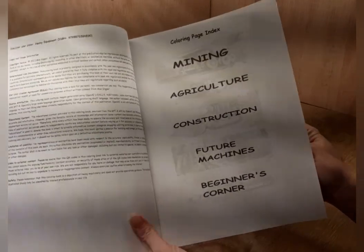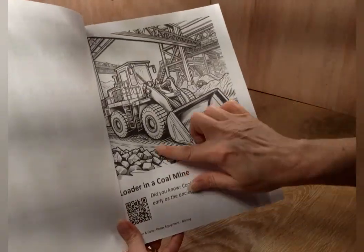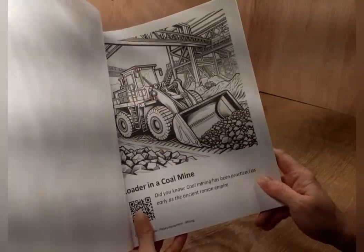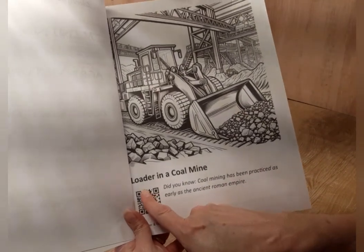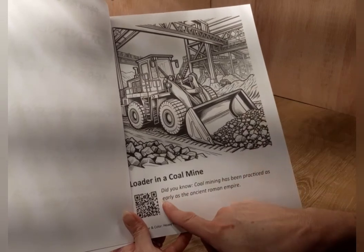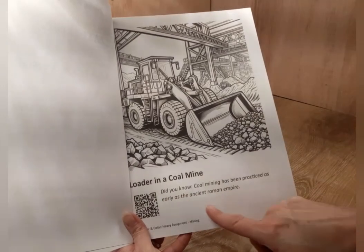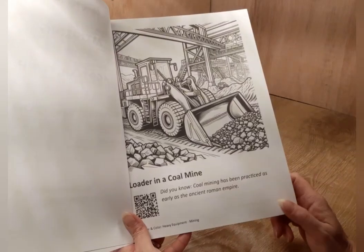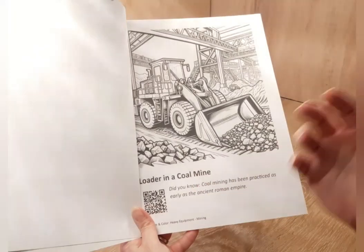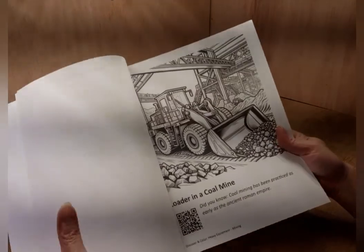Each one of these pages has a nice big coloring area. The pictures are nice and clear and they have so much detail, but each one also has a description of what's going on, so you can read it to your kids as a book or use it as a coloring book. For example, it says, 'Did you know coal mining has been practiced as early as the ancient Roman Empire?' And if you have the little scanner on your phone, you can scan the QR code and it will bring up even more information so your children can learn more about that piece of equipment.